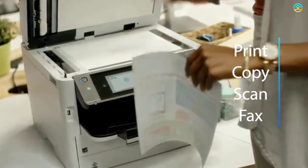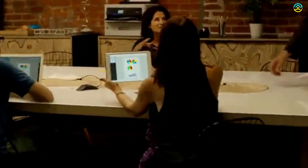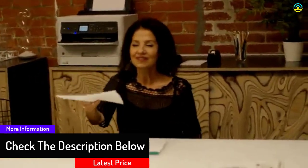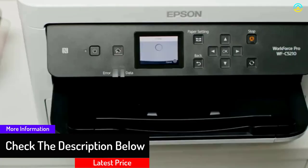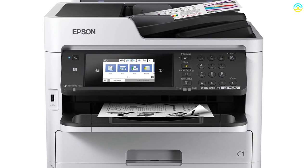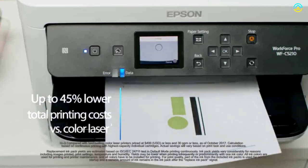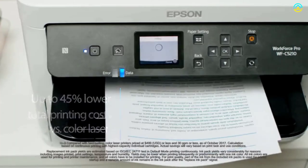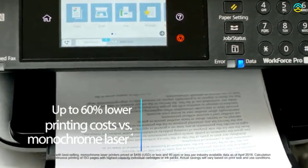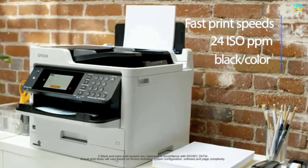It features a total paper capacity of 830 sheets with an optional second paper tray. Potential buyers also appreciate the printing speed of 24 ISO ppm. The high-capacity ink of this model results in less downtime. It utilizes less power compared to laser printers and decreases the ecological footprint. With smooth gradation and vivid colors, it is possible to print sharp graphics and text.